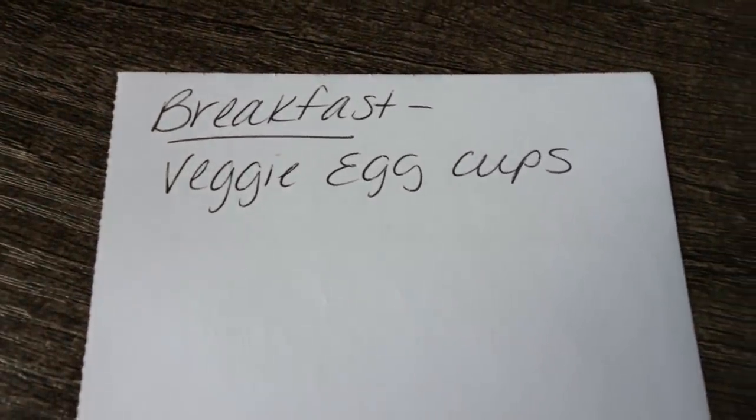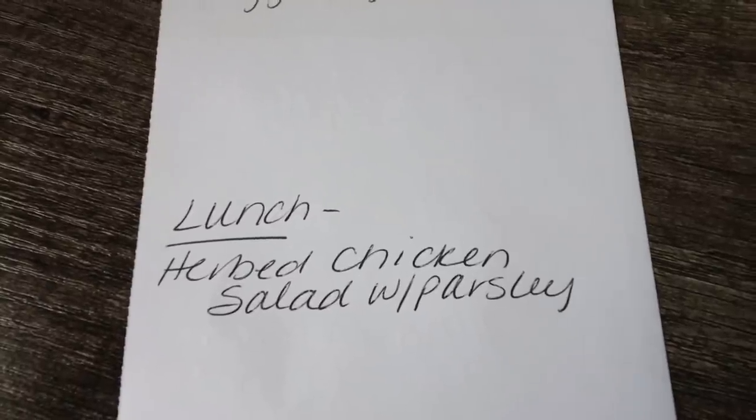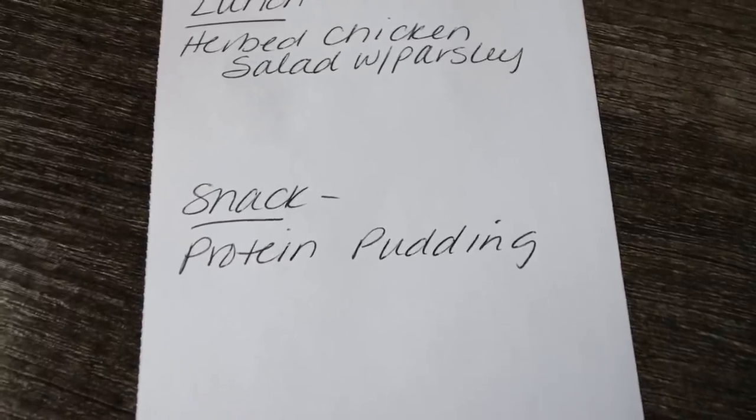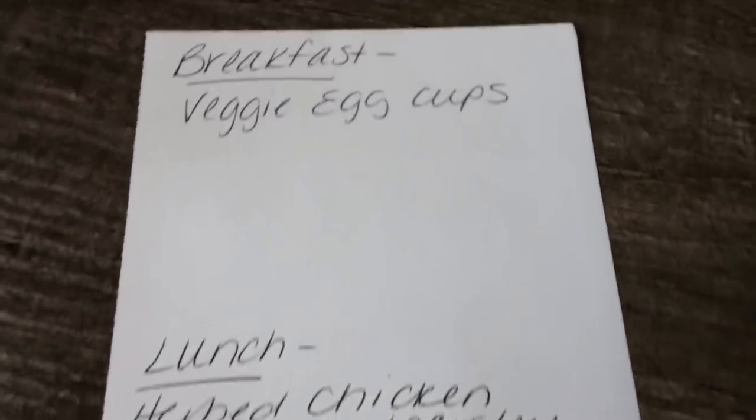For meal prep this week, for breakfast I'm making veggie egg cups — I have a new kitchen gadget I'm going to try out, so stay tuned on Monday. Lunch is going to be herb chicken salad with parsley, and I'm making my protein pudding, which I've been obsessed with. It's super easy and incredibly delicious. Thank you for joining me on another weekly WW grocery haul. If you enjoyed it, give it a thumbs up, subscribe, ring your bell, and don't forget the description box for nutrition coaching, links, and discounts. Come join us on Facebook and Instagram. Happy Saturday friends, and I'll see you in tomorrow's video!